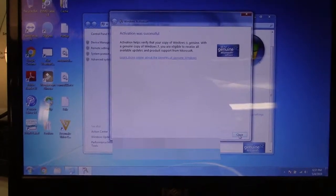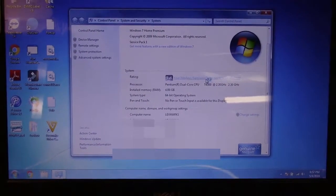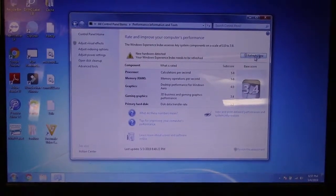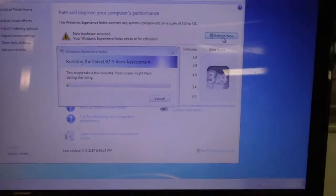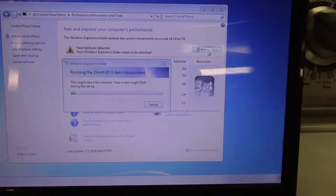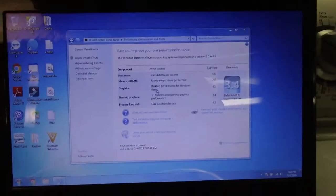We're going to click next — activation was successful, Windows is activated. My Windows Experience needs to be refreshed because there was a driver update through Portable Update, so I've installed that as that's the one Microsoft wants you to have. We're going to refresh it: we have 5.8, 5.8, 4.0, 3.4, and 5.3. The 4 on the graphics went to a 4.1, so I just upgraded my computer.